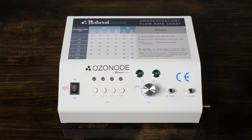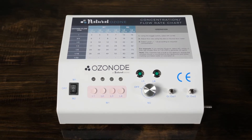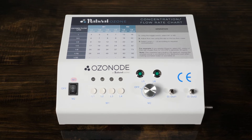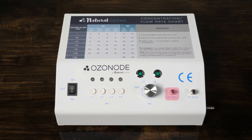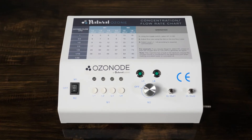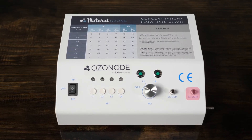You will see that your ozonode has a three-position switch marked M1, OFF and M2. When we use the settings 1 to 4, we have the switch on M1 and use the outlet marked O3, ALT 1. When we use the settings 5 or 6, we turn the switch to M2 and the outlet marked O3, ALT 2.